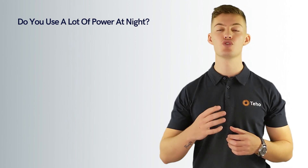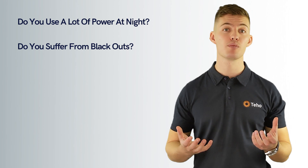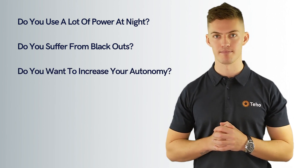Should I get a solar battery? Deciding whether a solar battery is right for you is always a challenge. A few things to consider when thinking about installing a solar battery are: one, do you use a lot of power at night? Two, do you suffer from blackouts? Or three, do you want to increase your autonomy? That was everything you need to know on how a solar battery works.